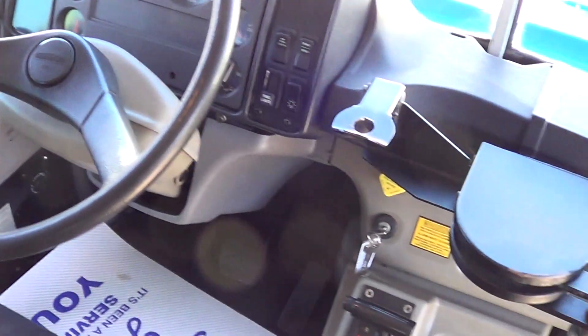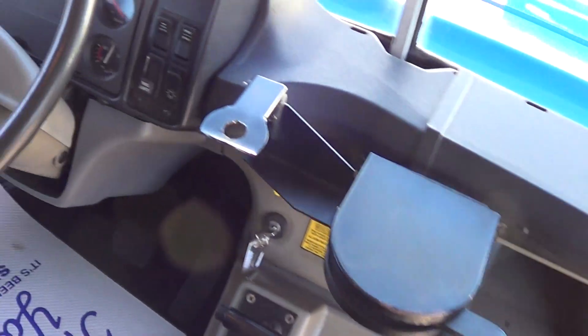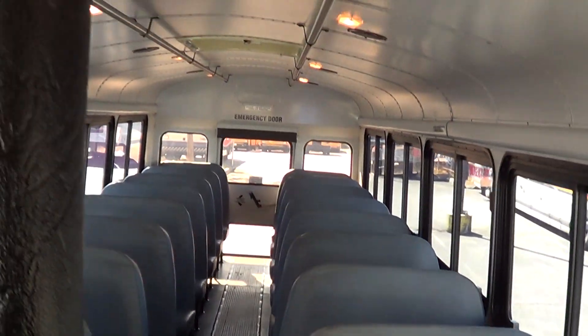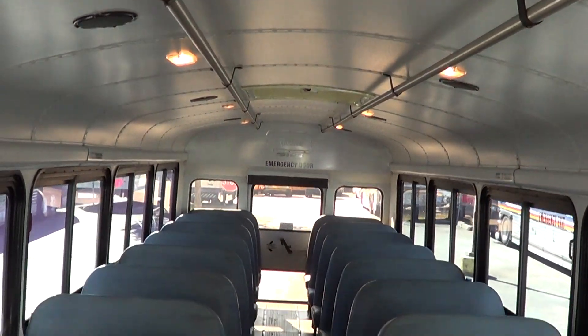Driver and passenger heat. Here's the passenger seating. Dual grab rails up top that go the length of the bus — 36 passenger. It has the typical school bus style seating. All the upholstery is in good condition.